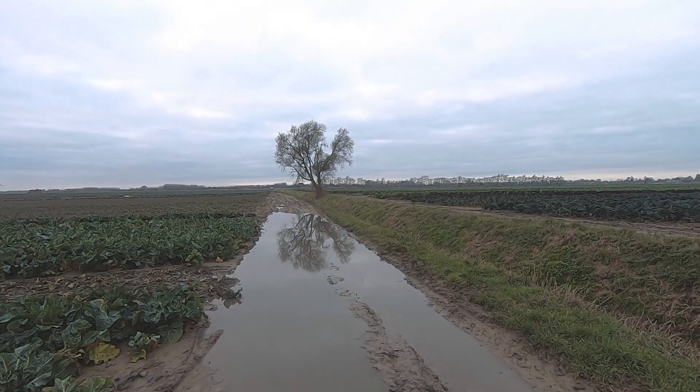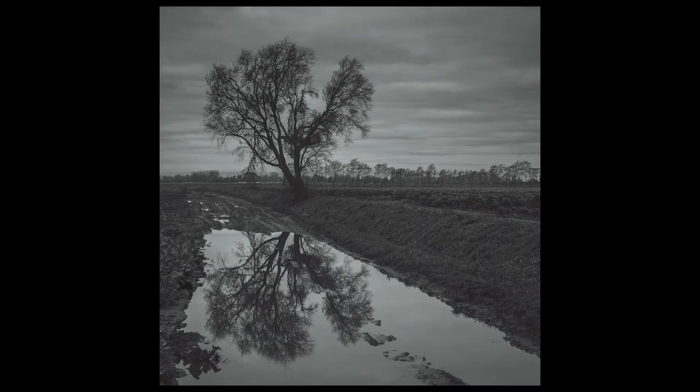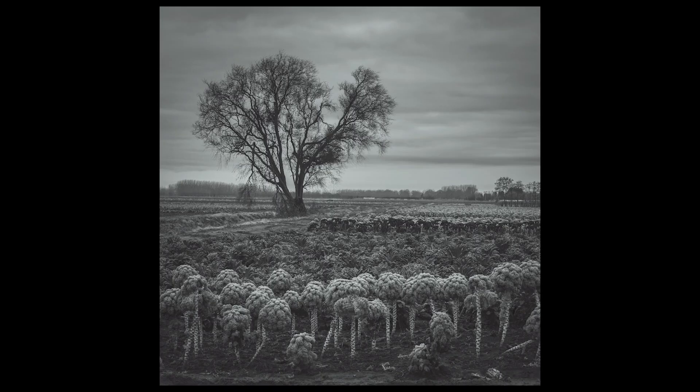Now I'm trying to capture images of the reflections of trees in this Well Creek River near Upwell. Of course, trees in puddles work just as well, and even kale as a foreground interest to the tree.